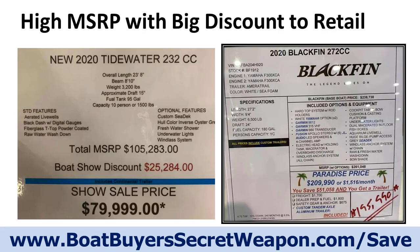Let's look at some examples — these are actual boat show stickers. This one has a $25,000 boat show discount, about 25% off, bringing it down to $79,999. The MSRP was $105,000 — nobody's selling that boat at MSRP. They give a huge discount so it looks like you're getting a great deal; that's the psychology they're using.